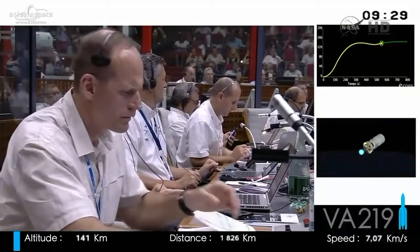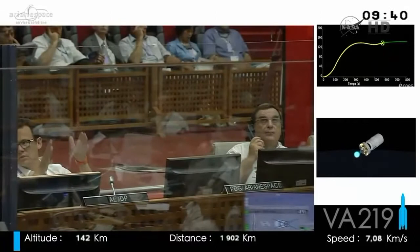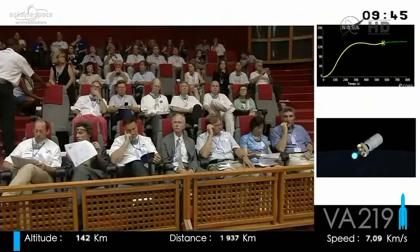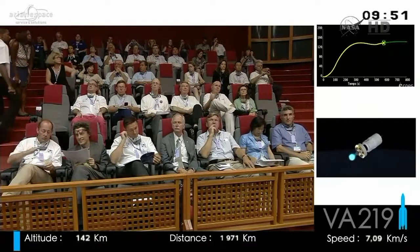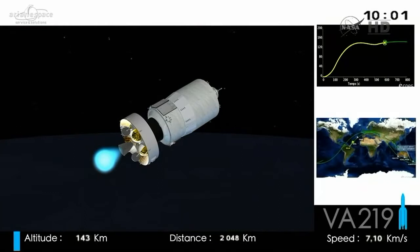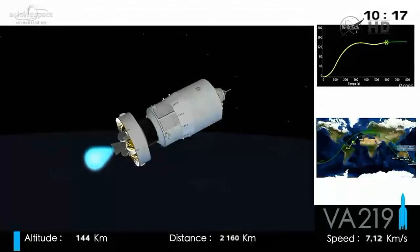After separation, ATV will climb on its own to the ISS at around 420 kilometers. The engine will be reignited one more time to achieve the circular 260 by 260 kilometer orbit. There will actually be a third ignition of the upper stage to de-orbit it safely, but this takes place only after the separation of ATV. This mission uses a storable propellant upper stage, which is why there were no cryogenic arms visible during the launch.